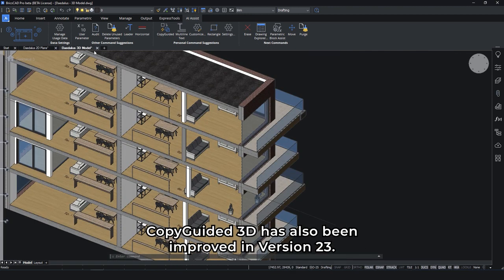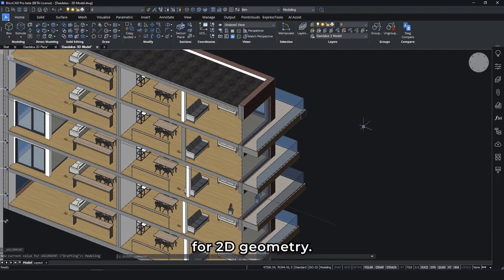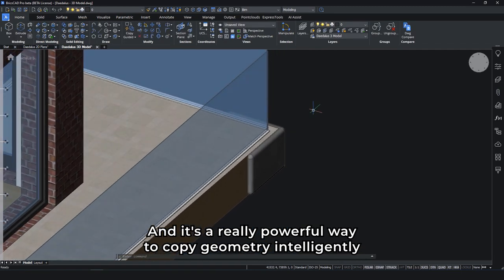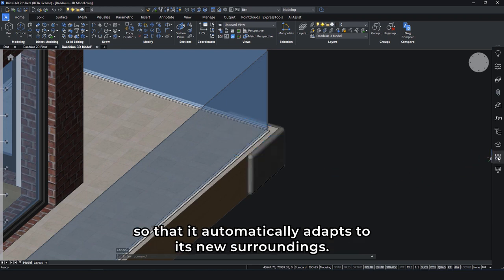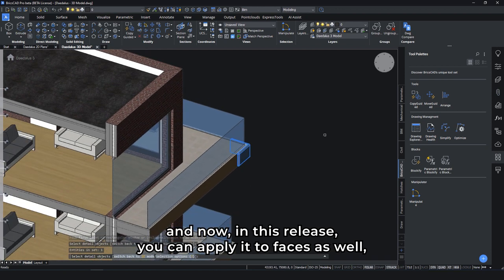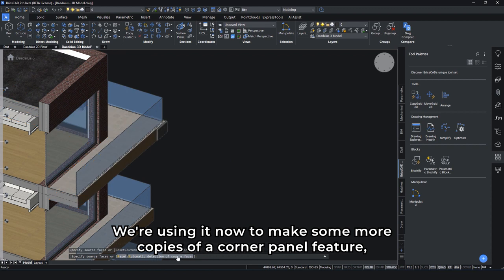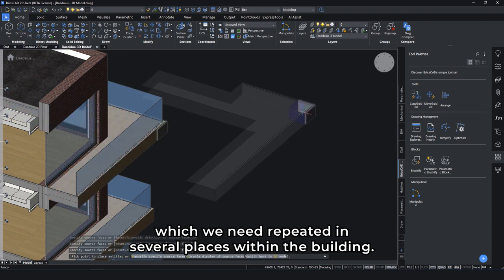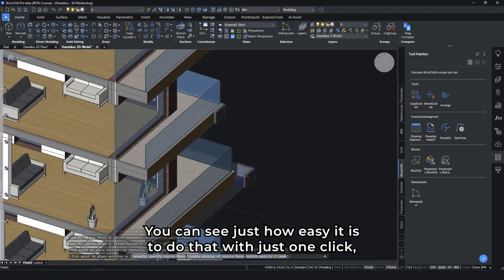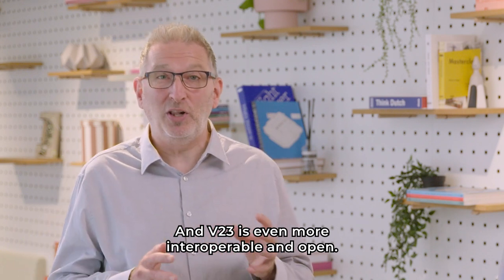Copy-guided 3D has also been improved in version 23. You may remember this feature was introduced some releases ago for 2D geometry, and it's a really powerful way to copy geometry intelligently so that it automatically adapts to its new surroundings. In V22, we extended this to address 3D solid bodies. And now in this release, you can apply it to faces as well, significantly expanding its scope. We're using it now to make some more copies of a corner panel feature, which we need repeated in several places within the building. You can see just how easy it is to do that with just one click, helping to reduce a significant amount of manual effort.